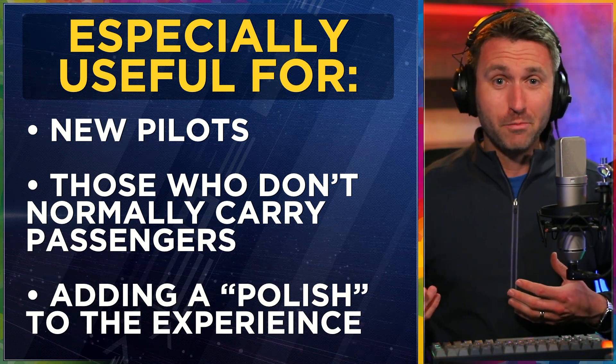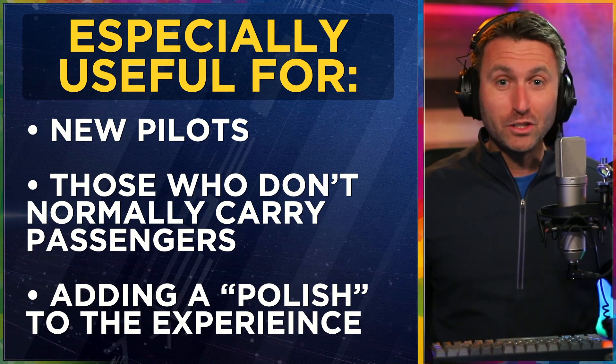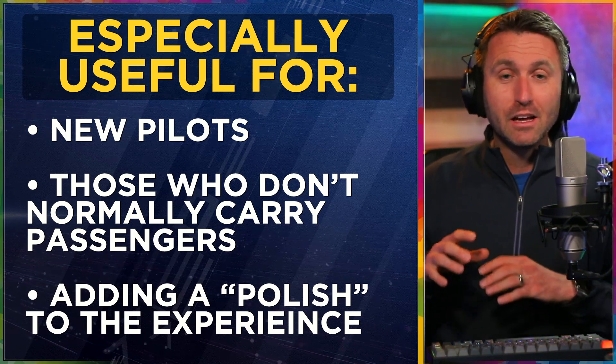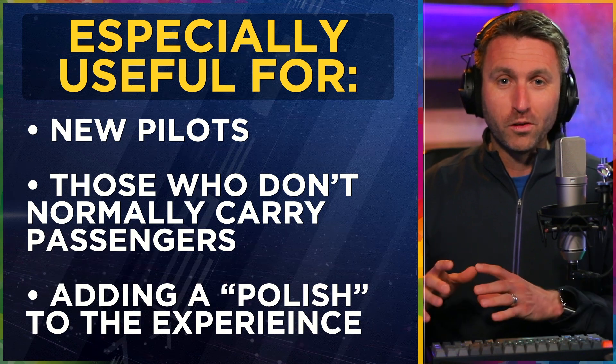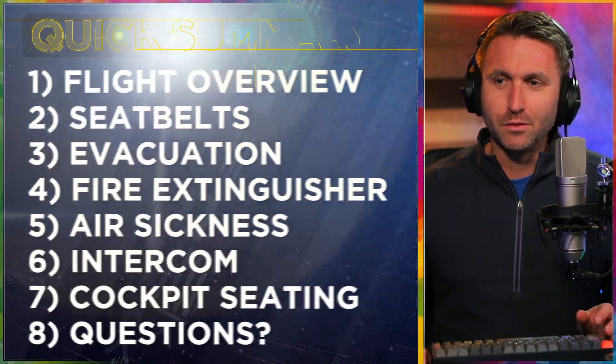A lot of them have maybe never been in a small plane before. How many times have you heard that? They've got a lot of questions, they're feeling a little edgy. For you to deliver this before even starting up the engine, it does set a nice tone for the rest of the flight.